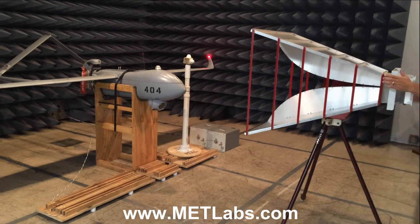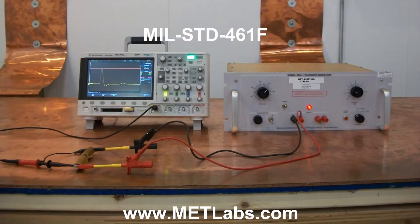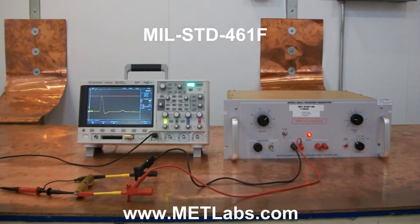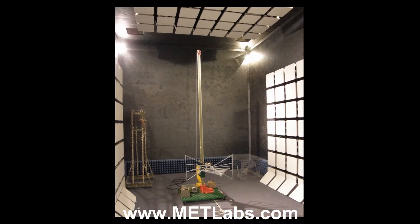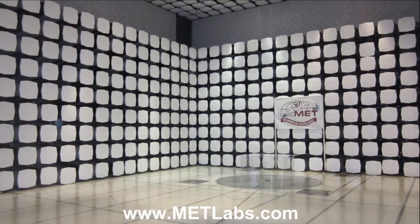Our highly trained personnel and expansive capabilities make MET your one-stop shop for all EMC testing requirements. MET currently has 3-meter, 5-meter, and 10-meter ambient-free chambers on both coasts.